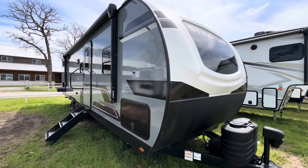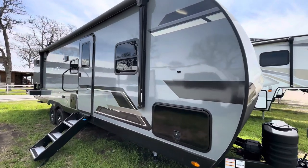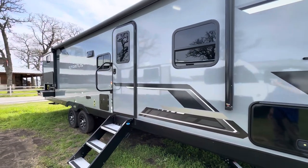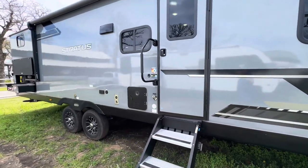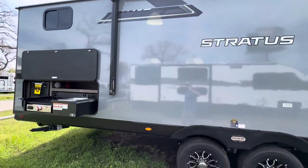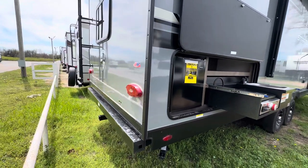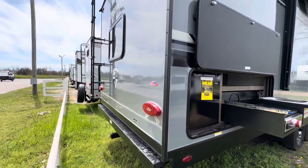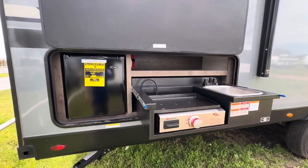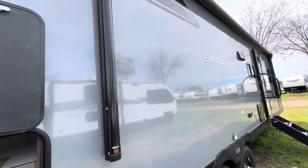Hey friends, this is Dave, and today I've got one of the prettiest travel trailers on the market — it's the Stratus by Venture RV, the 291 VQB. It's about 31 feet long and 7,000 pounds dry, sporting the Aztec gray exterior. They also have an indigo blue and a bright red. It has a receiver hitch, ladder on the back, outdoor kitchen, and a little Bluetooth speaker up there, with a nice long awning.